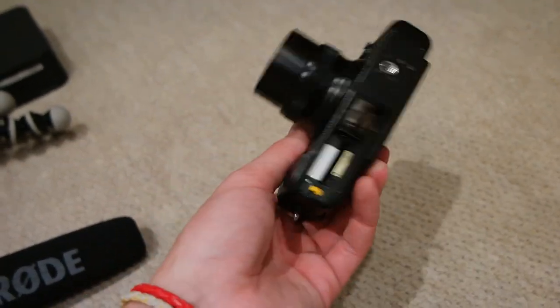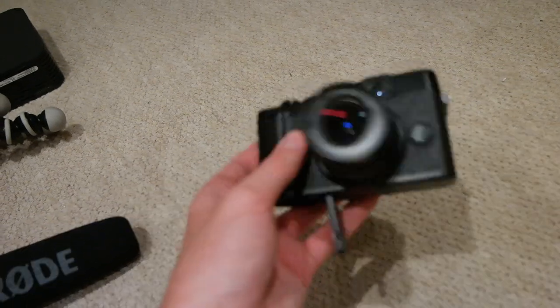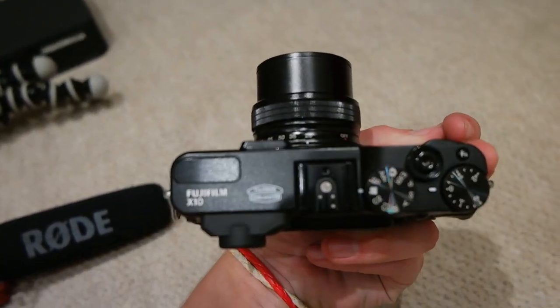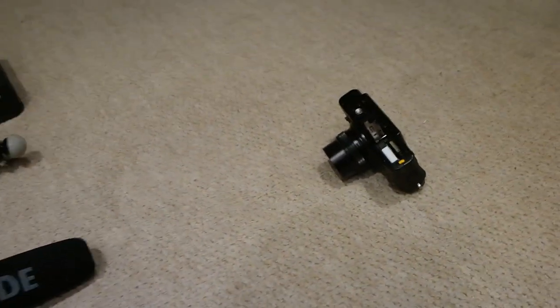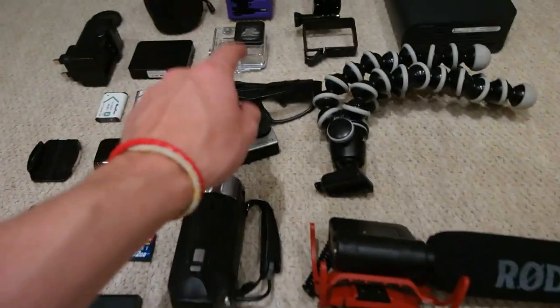I've switched back to my main camera because the point-and-shoot I was using ran out of battery in about two seconds — I just don't use it anymore. But that was a Fujifilm X10. I used to use that for my photos on Instagram, but not anymore. So there are the Pivot Head Durangos.